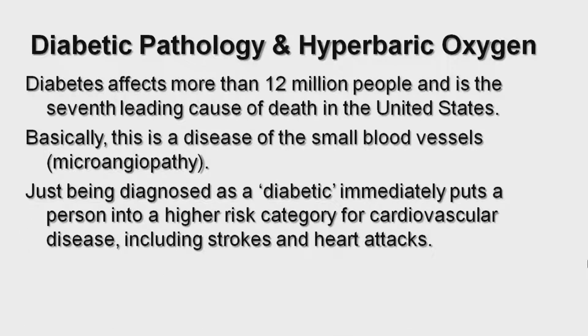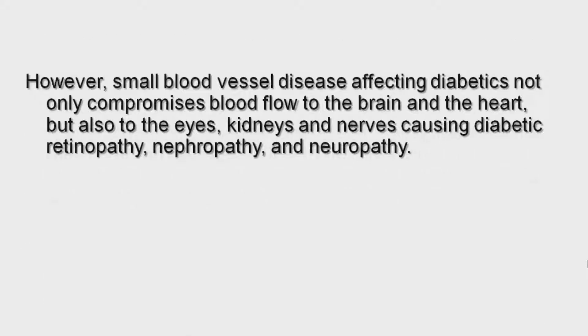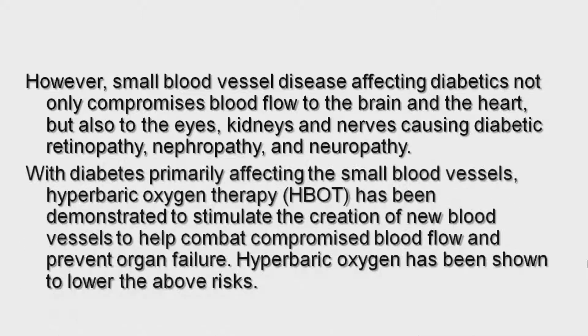Just being diagnosed as a diabetic immediately puts a person into a higher risk category for cardiovascular disease, including strokes and heart attacks. However, small blood vessel disease affecting diabetics not only compromises blood flow to the brain and heart, but also to the eyes, kidneys, and nerves, causing diabetic retinopathy, nephropathy, and neuropathy.